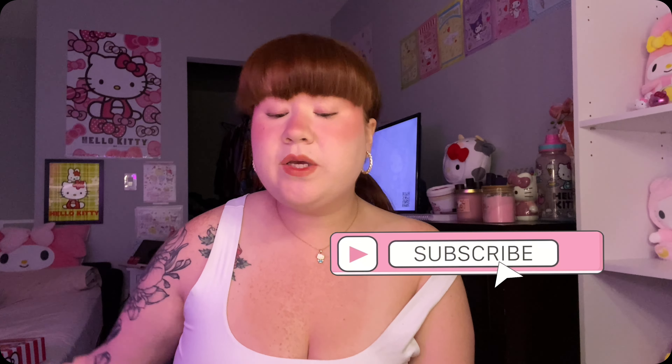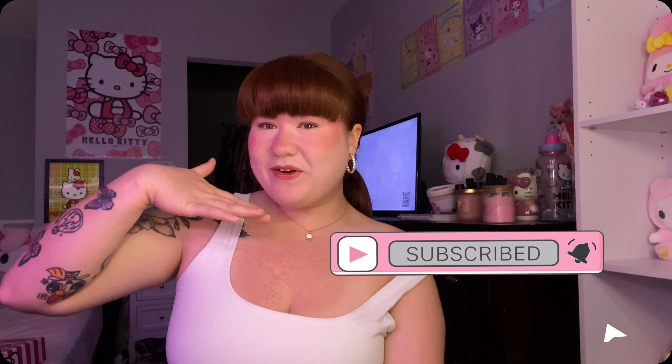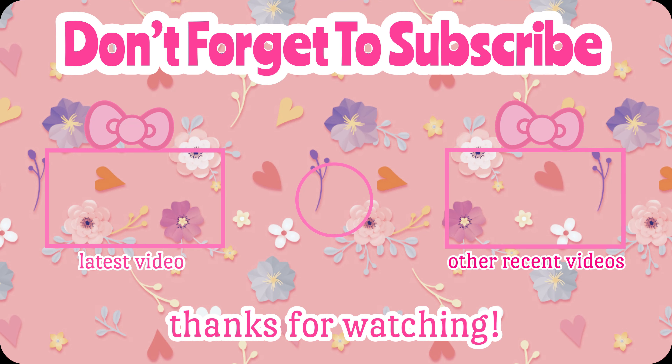Thank you guys so much for watching this video! If you guys like it, give it a thumbs up and subscribe to my channel - hit the post notification bell so that way you will be notified next time I upload a video. I'll see all of you in the next one, bye!